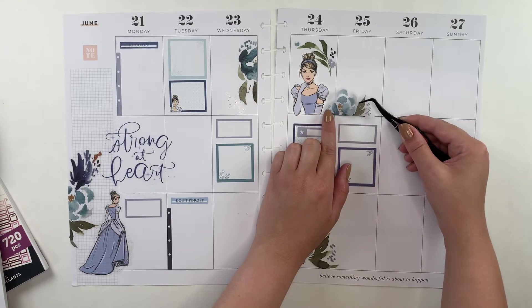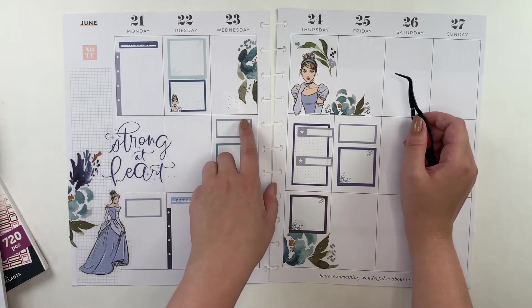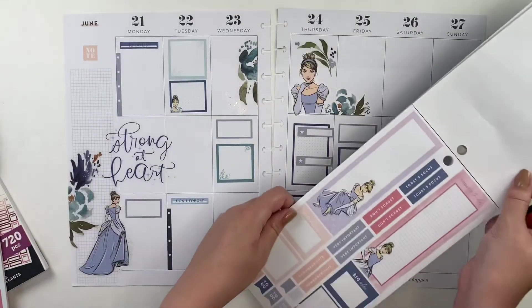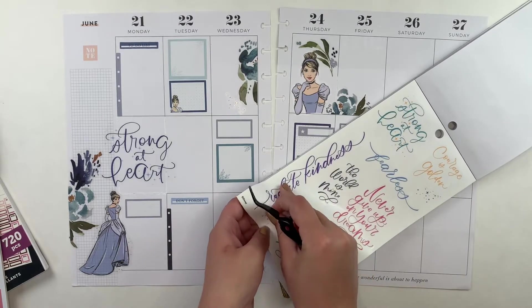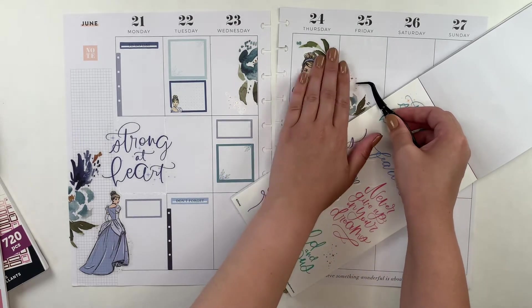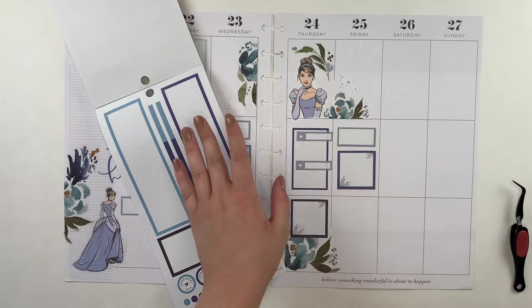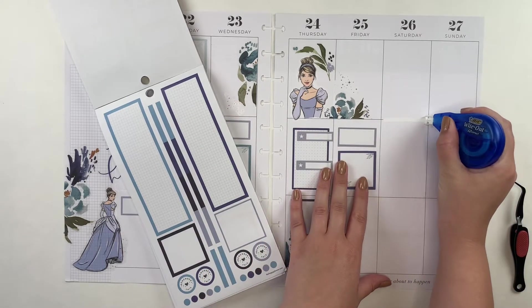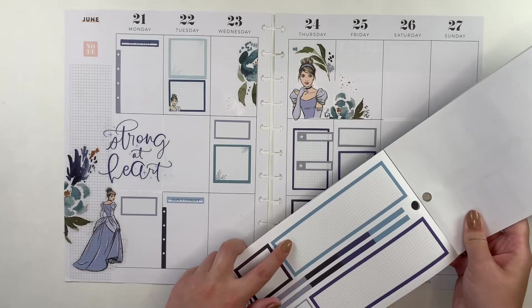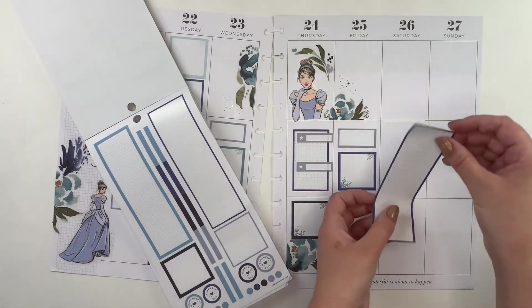I'm going to continue this floral cluster over into the Friday box by adding this little section. I want some more of these stars but I think there was only one on the page. I'm going to look through some other princess sections because I really just bought the book so I could do this one Cinderella themed spread. Here's some navy blue on this quotes page — that's a good idea. You can add in a few little navy blue stars up here. I don't know if I'm going to be bringing this planner with me — I think I'm going to set it up, take a picture of it, and then have it in my phone to minimize the amount of bags I'm bringing on a plane.